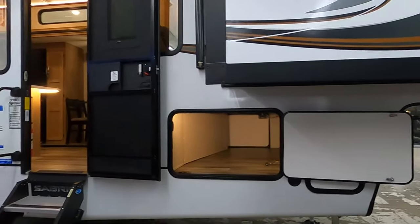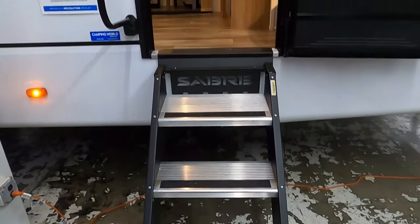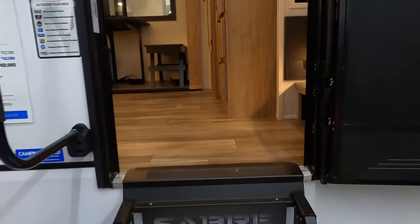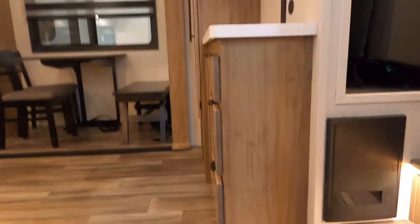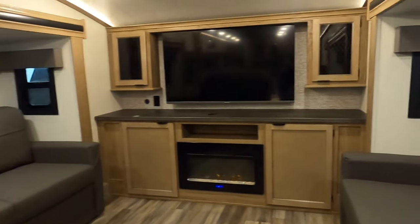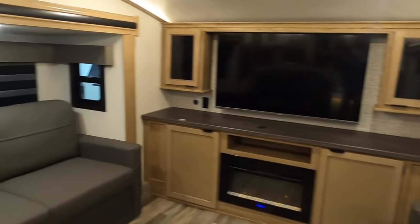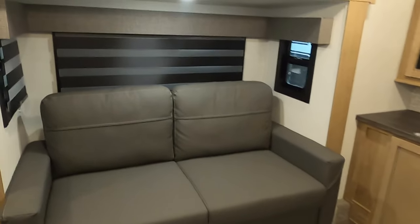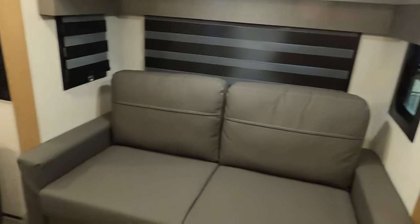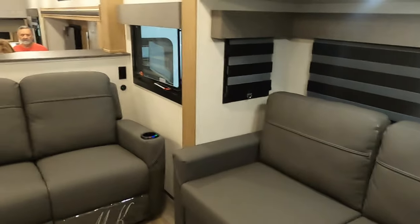Wow, this is really really nice here. As you come up these steps, right there is a really really nice sitting area. TV, and then this here — beautiful — it has slide-outs on both sides.